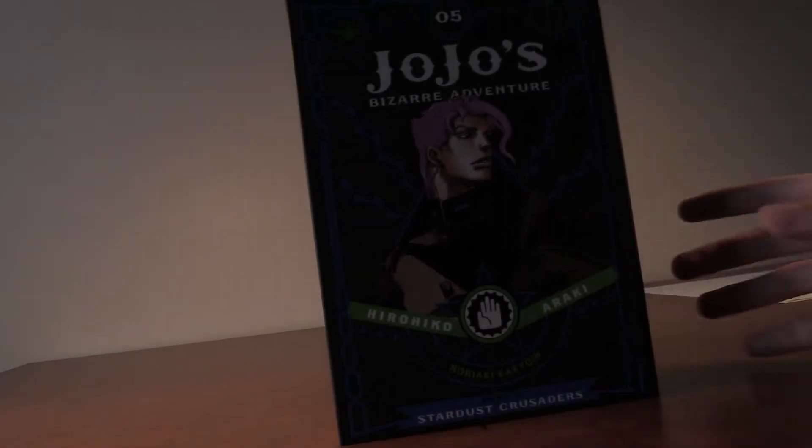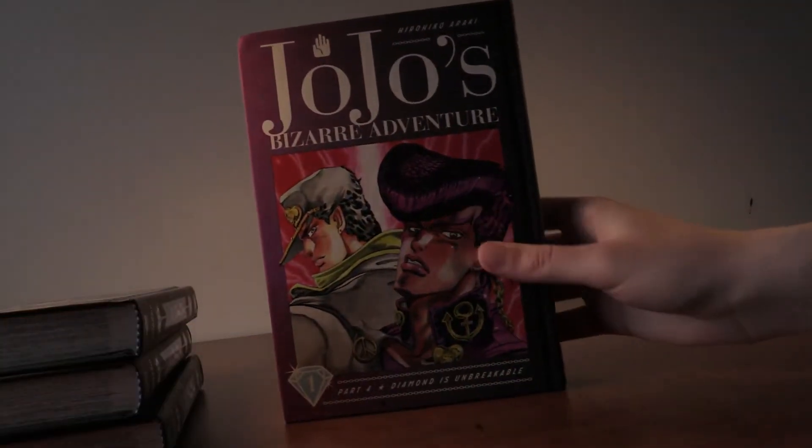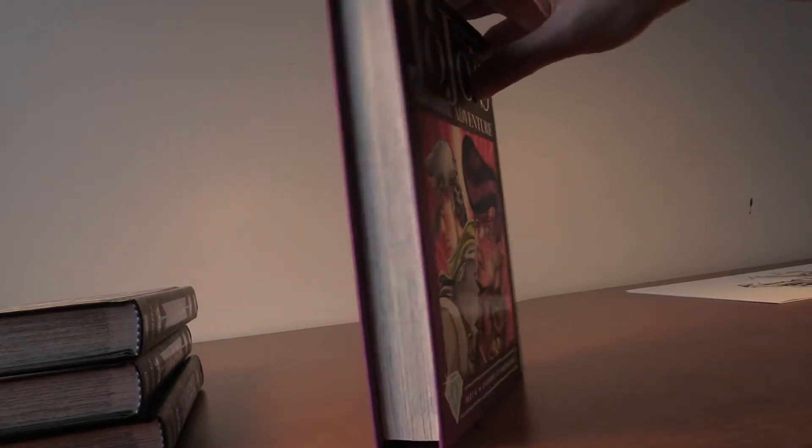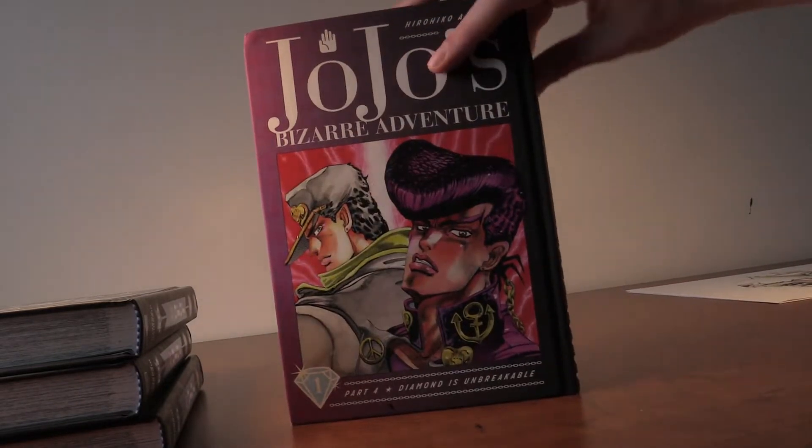That does it for JoJo Part Three. JoJo Part Three gets way better in the second half for sure. Next up is my favorite JoJo part — we got Jotaro and Josuke right there, and that looks awesome. This is a really thick volume.